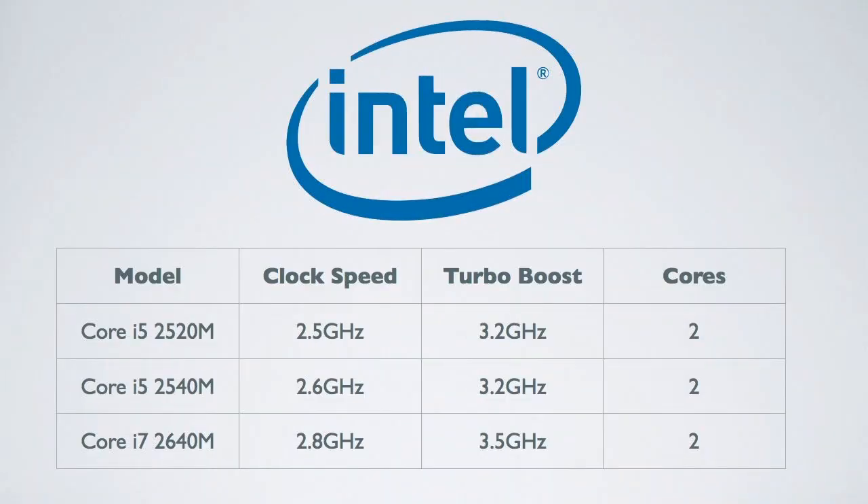For the 13-inch MacBook Pro, currently there's a Core i5 at 2.3 GHz and a Core i7 at 2.7 GHz. Intel just released two new Core i5s clocked at 2.5 and 2.6 GHz, either of which could go into the Core i5 model. They also released a dual-core Core i7 clocked at 2.8 GHz, which would be a slight bump over the current 2.7 GHz.